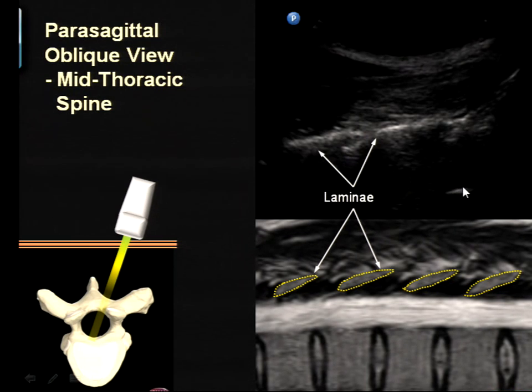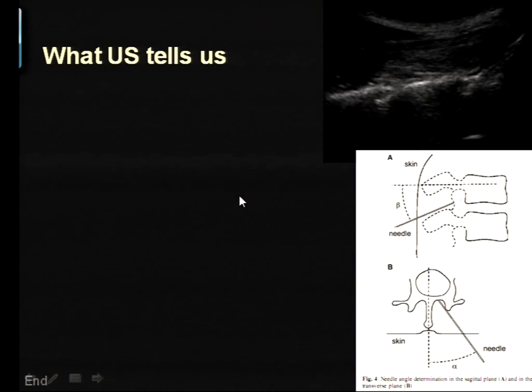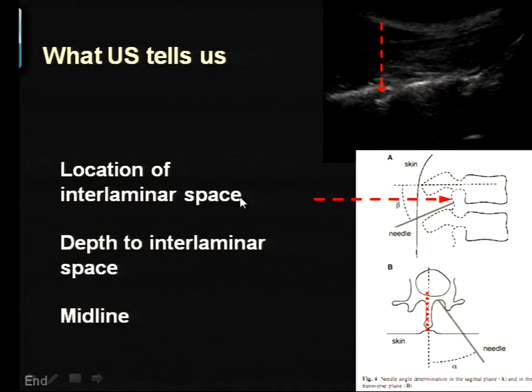In certain individuals, especially if they're young, you do get a window through, and you can see the anterior complex, the posterior vertebral body, the canal and spinal cord, the posterior dura, and the epidural space. At a minimum you're always able to see the lamina, measure its depth, and estimate where the interlaminar space is. That tells you where the interlaminar space is, how deep it is, and where the midline is — giving you enough information to triangulate your standard paramedian approach to the thoracic spine. There aren't many studies to support this yet, so it's work out there to be done.